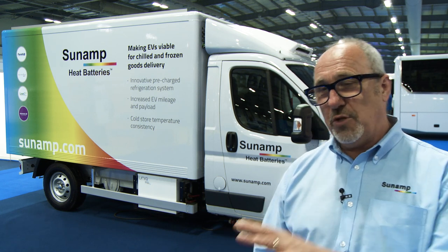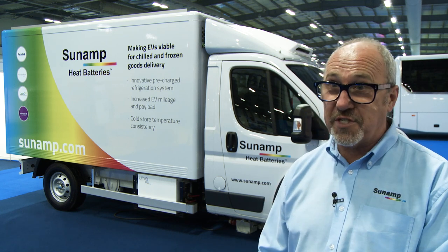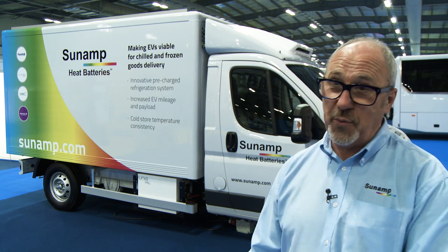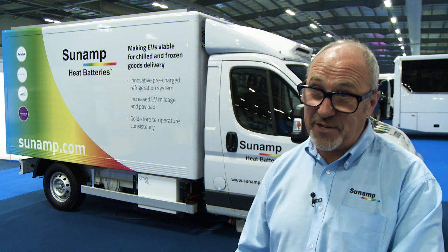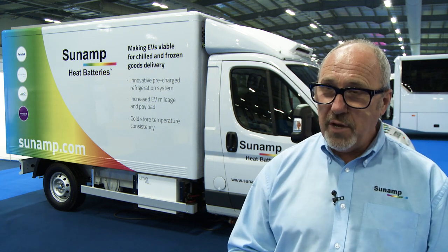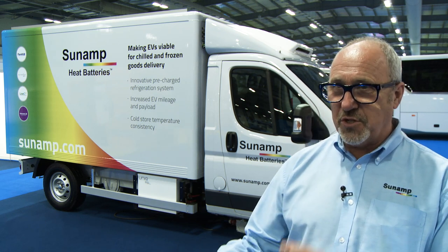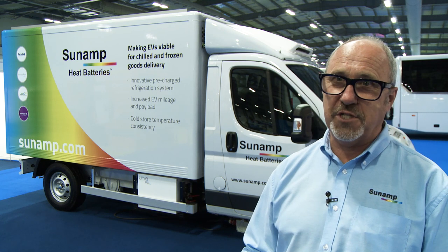Because our materials are four times more energy dense than water, we can reduce the size of the package to store the same amount of energy. So you replace a hundred-litre water tank with a 25-litre equivalent heat battery — that's really useful if you've got apartments where you're restricted on space.